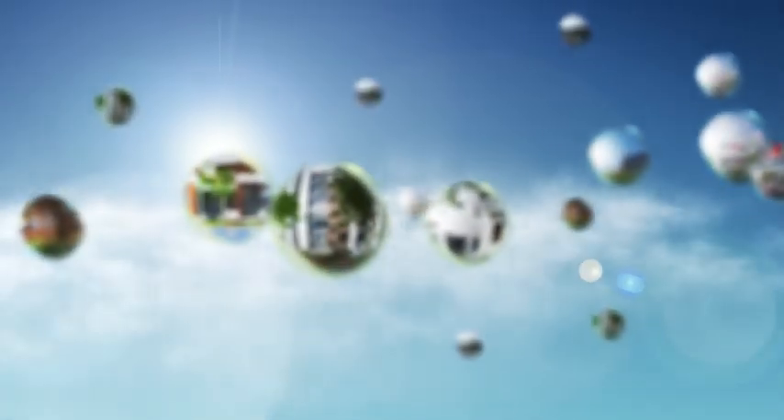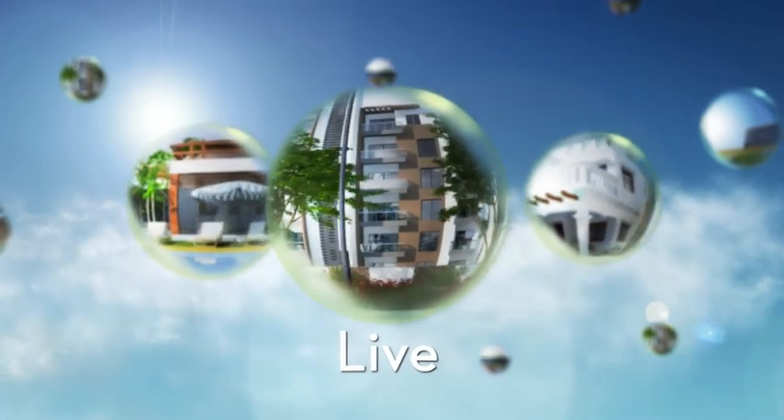With Discovery City, Ramki seamlessly integrates the philosophies of live, achieve, thrive, and unwind.